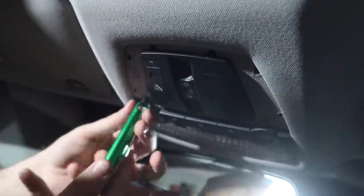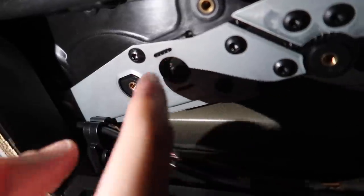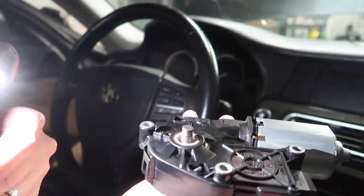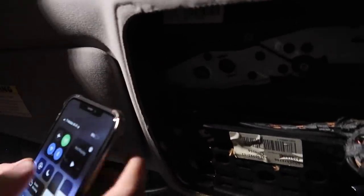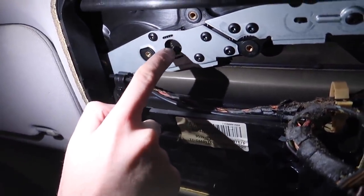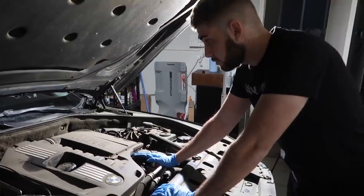Looking at the motor he removed - it has teeth on it but they're damaged. I looked on eBay and the correct motor actually has a full gear on it, but this one does not. I was starting to think he might have broken a gear and I'd have to remove the whole roof assembly, but thankfully it looks like we just have to order a new motor and the sunroof should be good to go. Let's put everything back together.